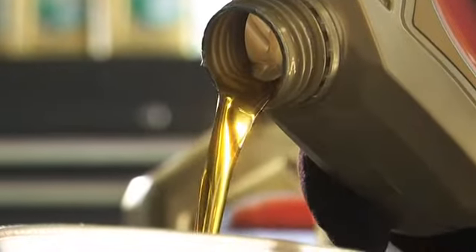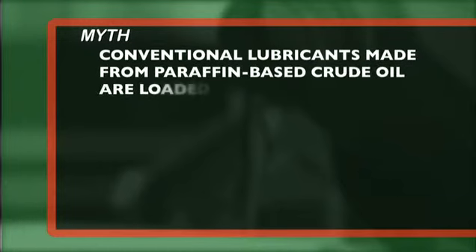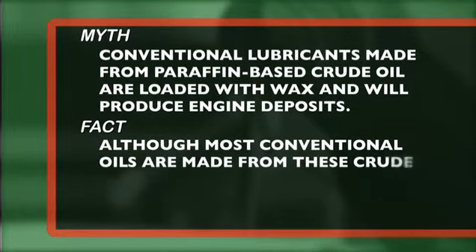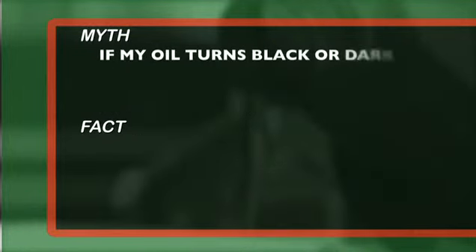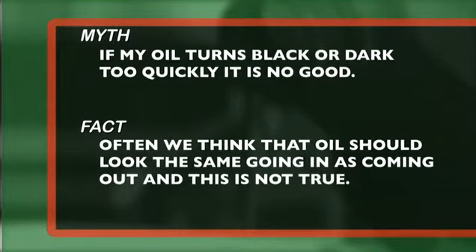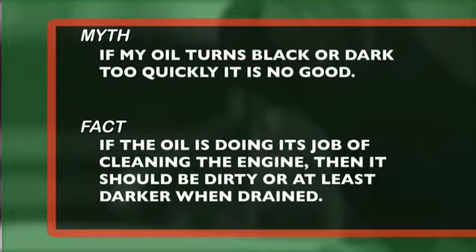It is important to note that there are certain misconceptions about motor oil. Myth number one: conventional lubricants made from paraffin-based crude oil are loaded with wax and will produce engine deposits. Fact: although most conventional oils are made from these crude oil stocks, almost all of the harmful wax is removed in the refining process. Myth number two: if my oil turns black or dark too quickly, it is no good. Fact: often we think oil should look the same going in as coming out, and this is not true. If the oil is doing its job of cleaning the engine, it should be dirty or at least darker when drained.